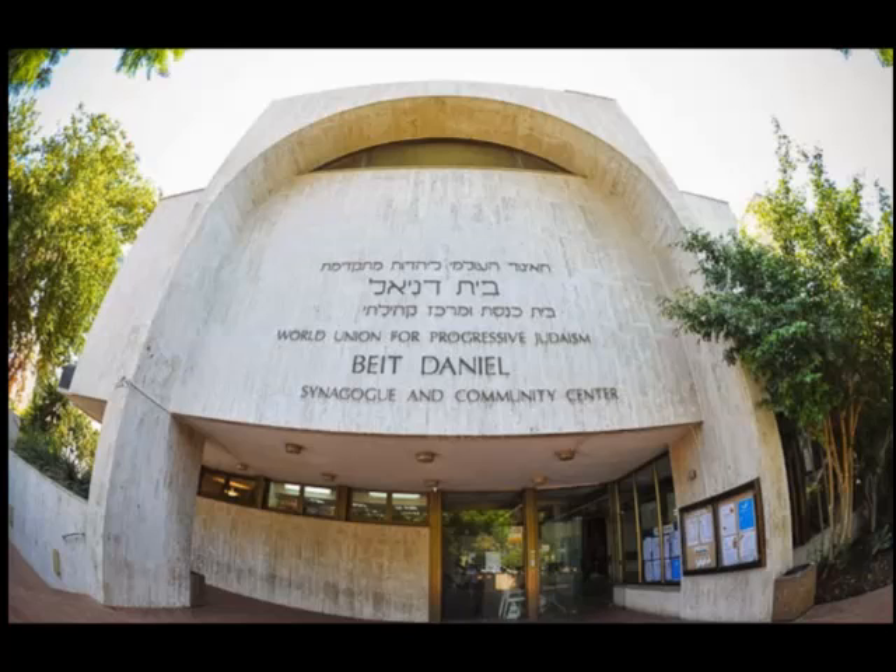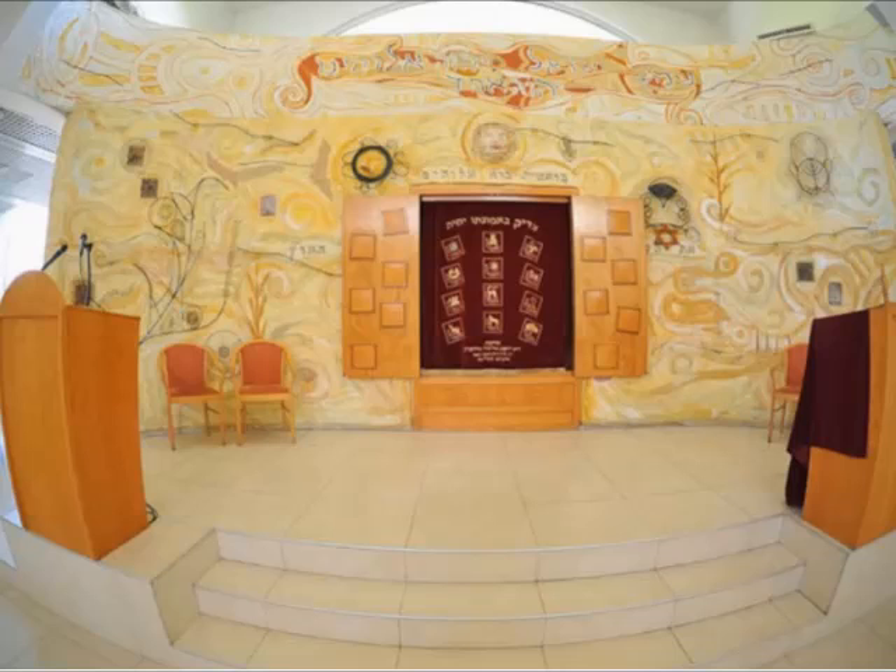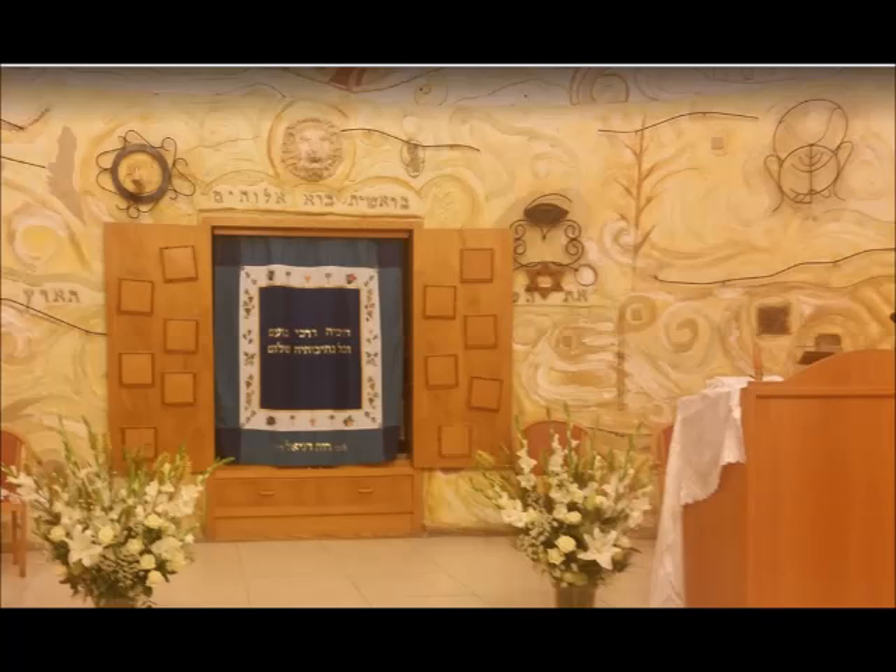As the sign reads on this building, this is Beit Daniel. It is a community center and a progressive — or in America what would be called a Reform — congregation. There is apparently more than one Beit Daniel synagogue center in the country. It was established in 1991 and its senior rabbi is Meyer Azari.